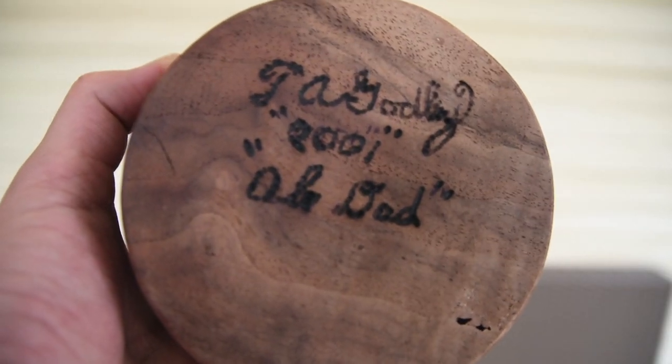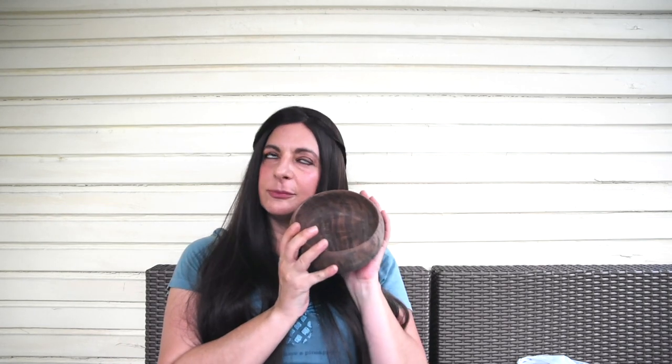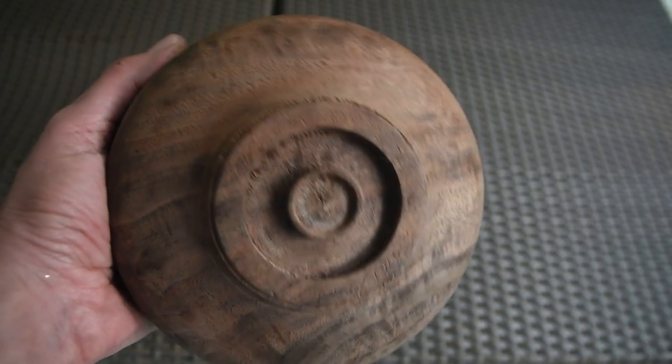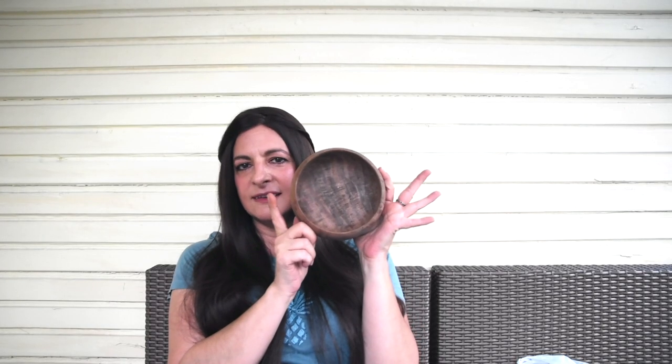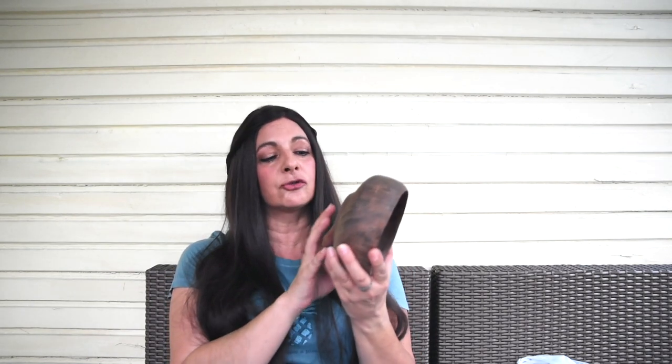This one has an engraving on the bottom that says '2001 Old Dads' — somebody etched it themselves. And this little bowl — I can't tell you how smooth it is. It feels amazing; I want to put my cheek on it. The bottom is interesting because it looks like it might have been a lid. I'm still drooling over this bowl.